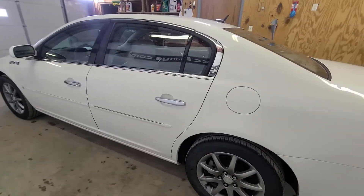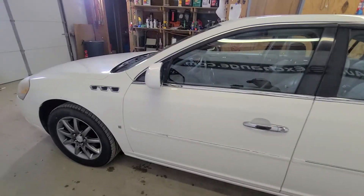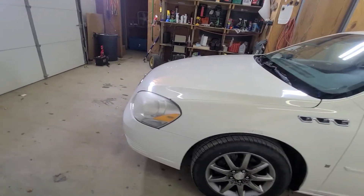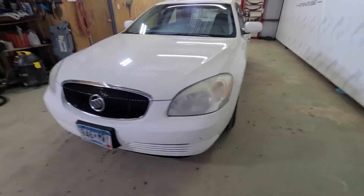These cars drive down the road great, they have a great feel to them. They make great college cars, great high school cars, even a daily commuter. Or even if you want to upgrade the family car, this one here would be a great choice for you.